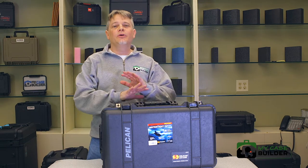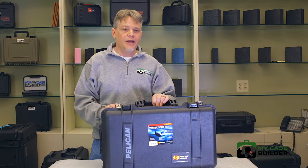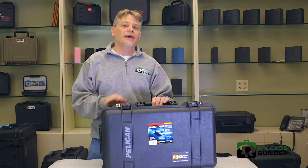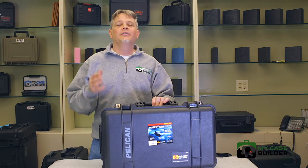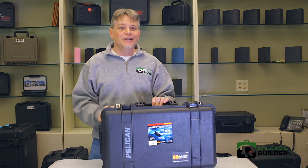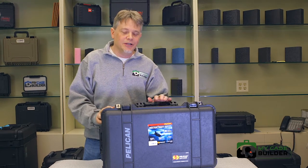Hi and welcome to the MyCaseBuilder waterproof case roundup. In this short video we will go through all of the brands of waterproof cases and show you a little bit about the features. It's the number one question I get anywhere I go, being a foam guy and a case guy: which is the best case? They all do very similar things, so let me show you the differences and the similarities between them.